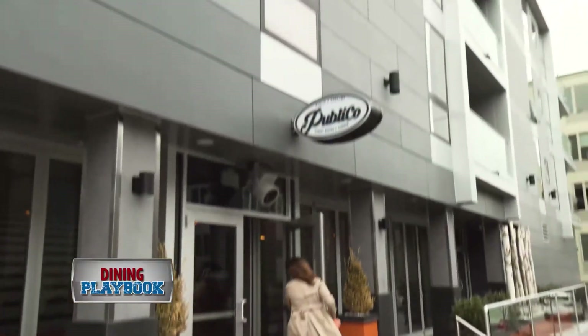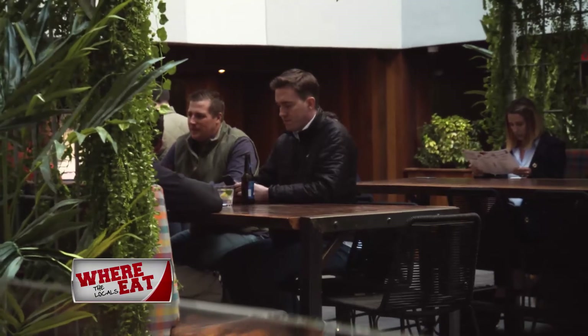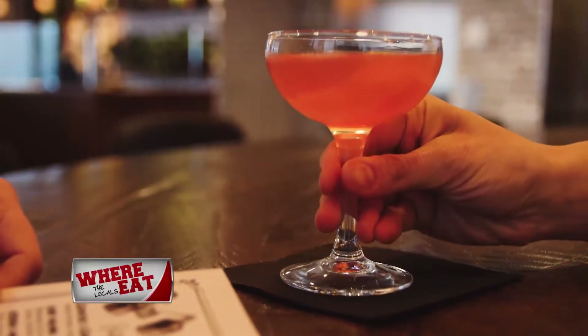The minute you enter Publico, the first thing you notice is the vibe. It pulsates with energy, from its chic decor to its very warm and friendly staff. As a lifelong resident reporting on Southie for over seven years, Publico is an amazing addition to the neighborhood.